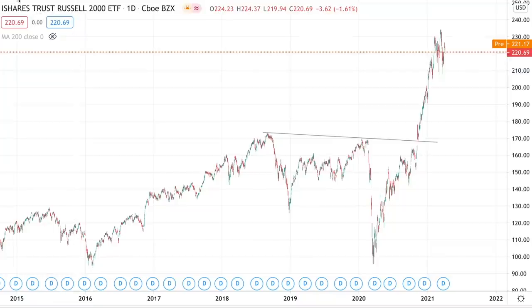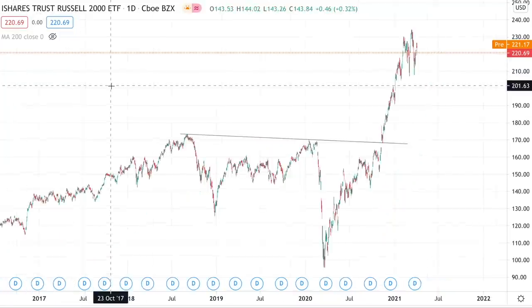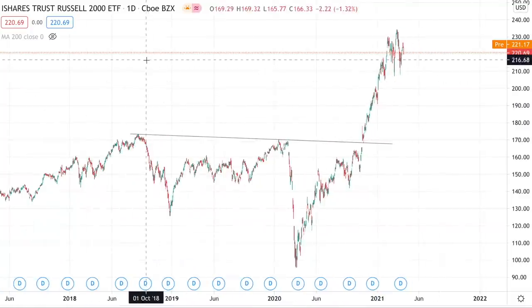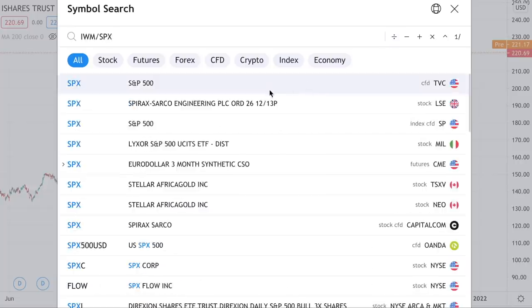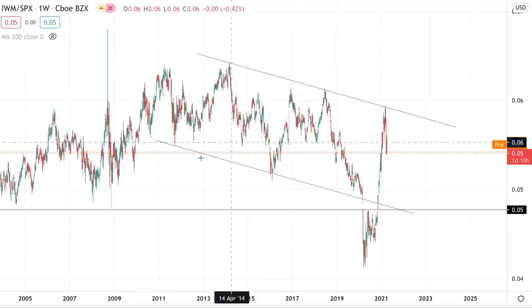So is it still time to be buying the small caps index? Are they still set to outperform the rest of the stock market? To find out, we're going to use the power of ratios and divide IWM by the S&P 500, and that gives us this chart right here.